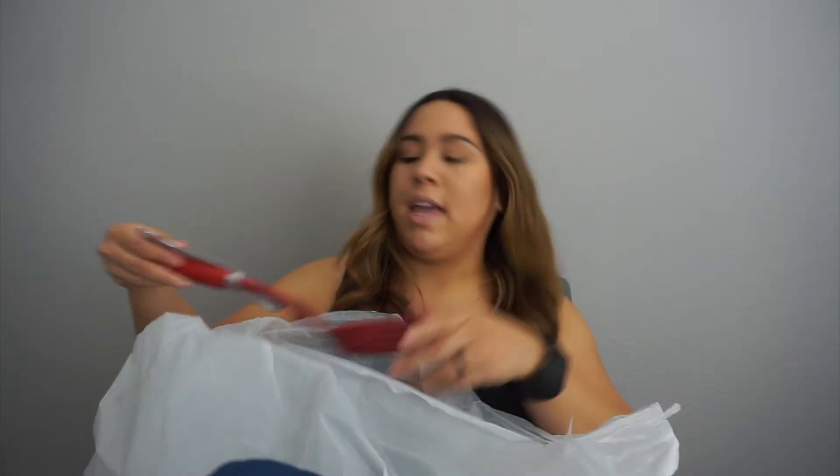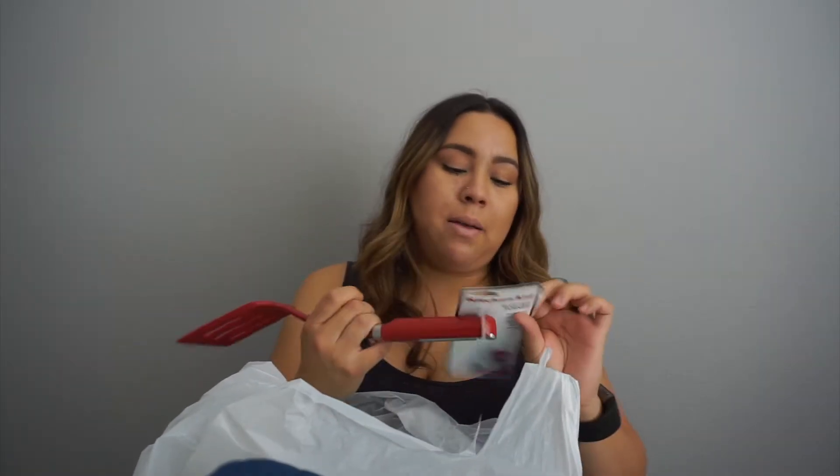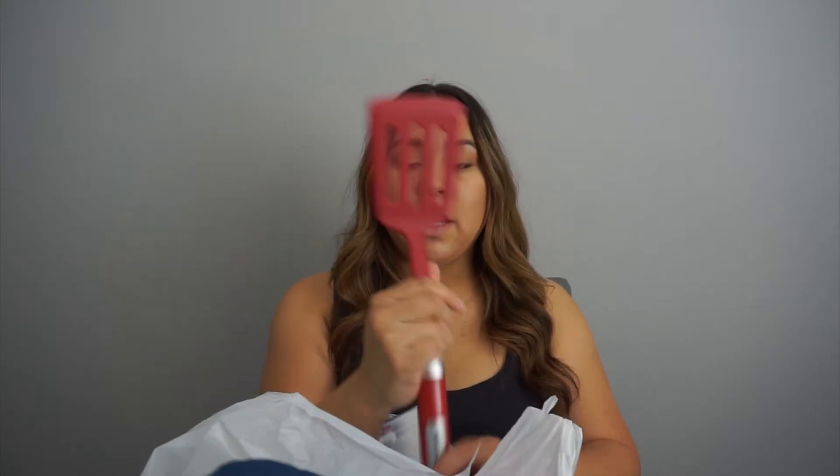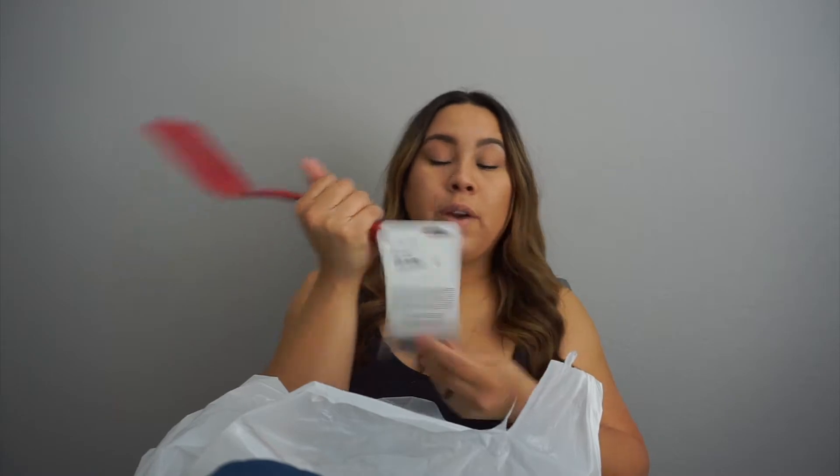I also got a new spatula because ours kind of broke. This one was $4.99.